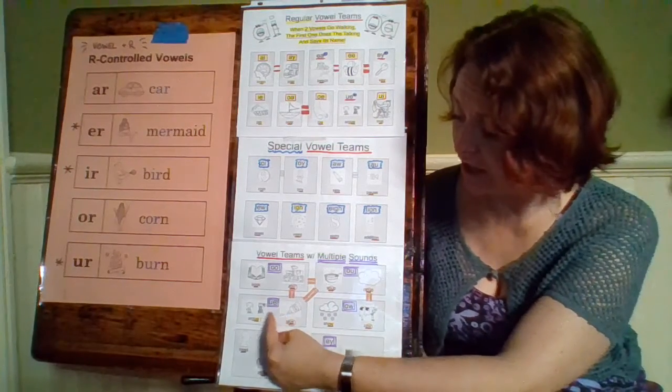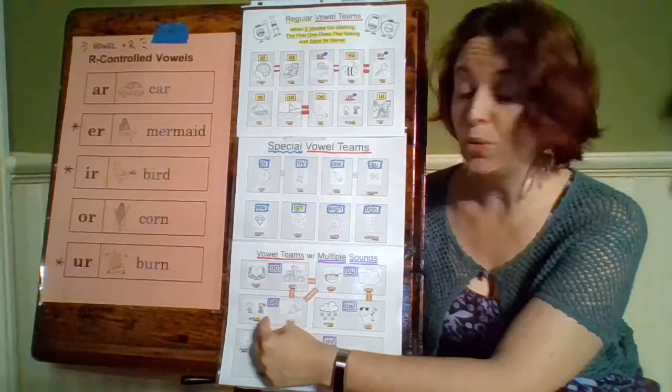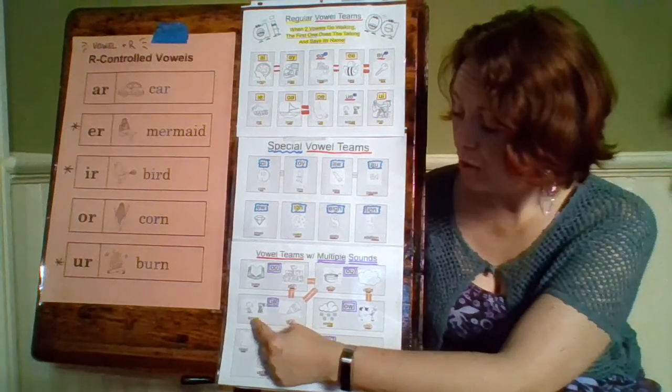Let's go back over to U-E. We talked about U-E with the word argue — that's one of our sounds: argue, the long U sound. The other sound is in the word glue — G-L-U-E — so U-E can make long U or oo.